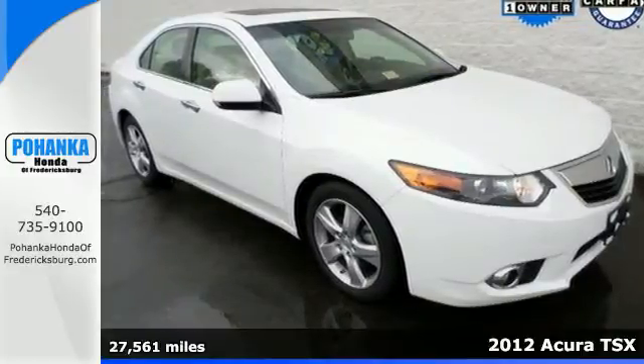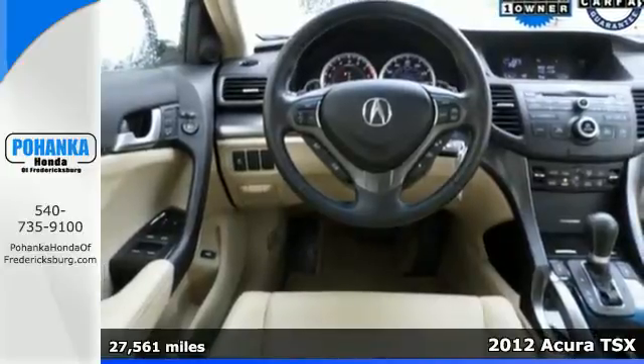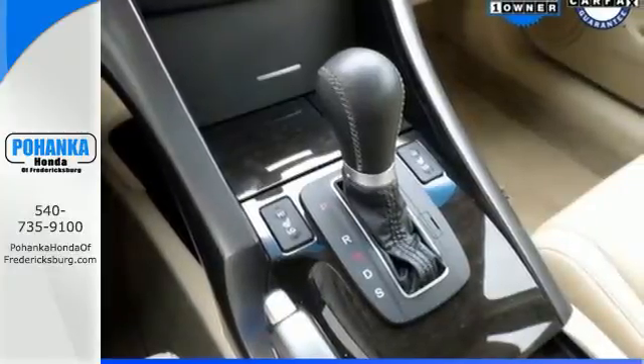Here's a 2012 Acura TSX. For all its luxury, this affordable Acura comes with only the best amenities, such as a power moonroof, dual-zone climate control, heated leather seats and heated mirrors.